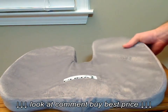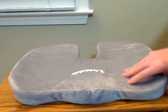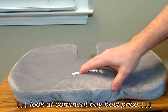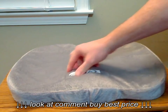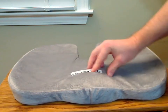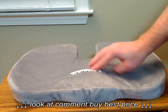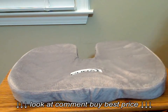This seat cushion is one of those conforming foam types, as you can see. If you squeeze it, it fits back, comes back. It's very soft. It's got the PUNA logo on here, which looks to be like some kind of sticker or stencil logo. It doesn't come off. But it's very comfortable and soft.